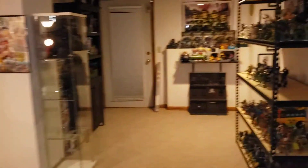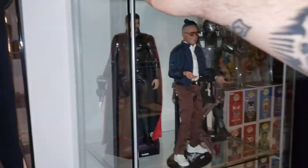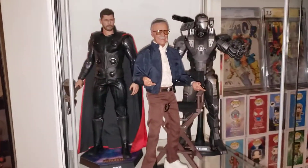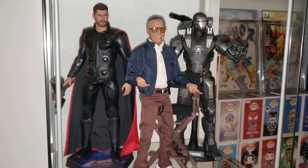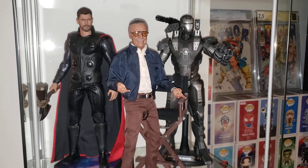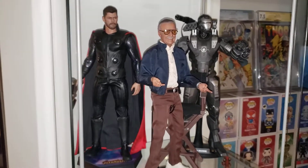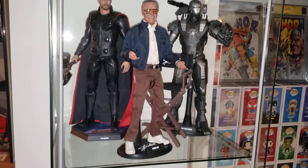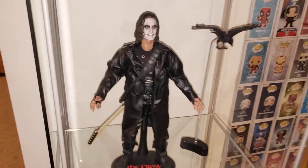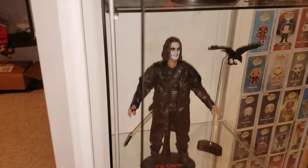Let's go over what we did in the video on Instagram, starting with these guys here. This War Machine is from Iron Man 2 — I got that in a local comic shop for a couple hundred bucks. The Captain America and Thor I got from Sideshow Toys, as well as the Eric Draven. The Crow is my favorite movie of all time, so I had to get that.